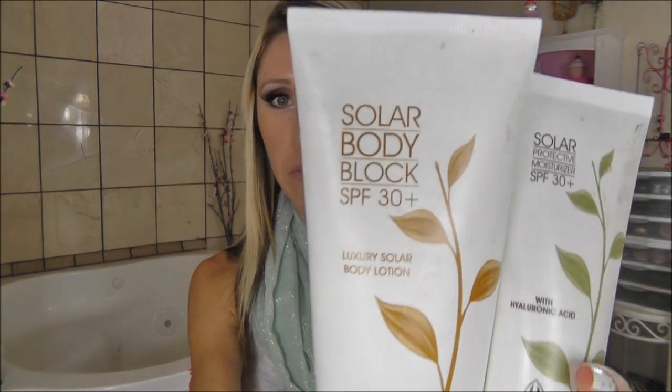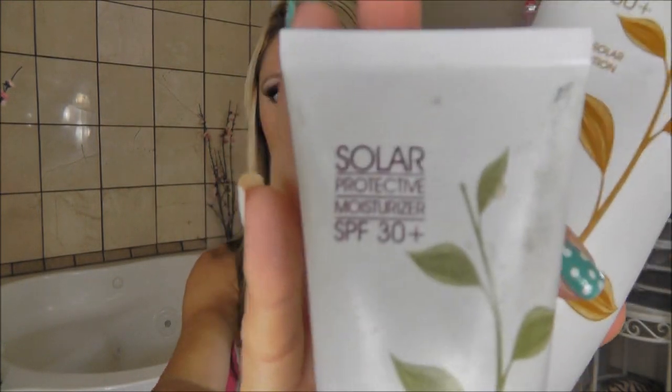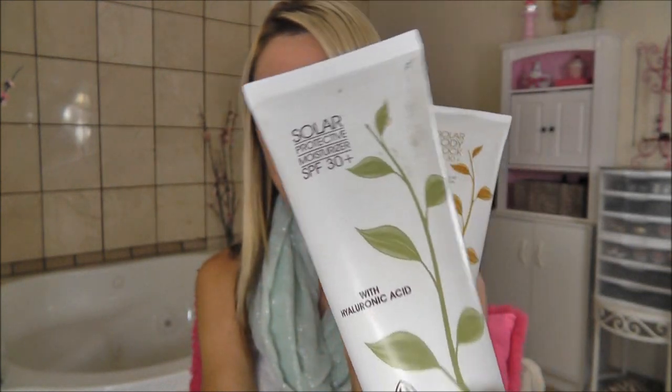I have two sunscreens that I have loved for several months now — they're basically an everyday staple. These are my absolute favorite must-have natural sunscreens. They're both by Devita: one for the face and one for the body. This is the Solar Body Block SPF 30, and the face one is the Solar Protective Moisturizer SPF 30. I keep the face one in my purse in the car — it's always with me 24/7. These are both definitely my go-to sunscreens.